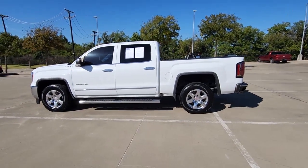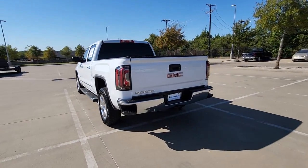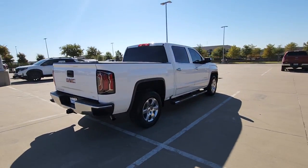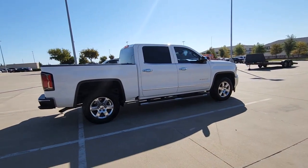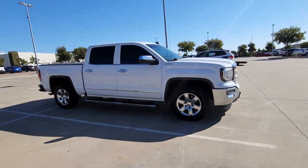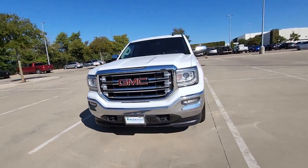Enjoy the view of this 2018 GMC Sierra. This vehicle is an outstanding buy with fewer than 90,000 miles on the odometer. Enjoy a view of this hard-working, boldly styled GMC Sierra, the full-size pickup available with a range of powertrains and options designed to prioritize the capabilities you've been looking for.